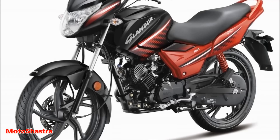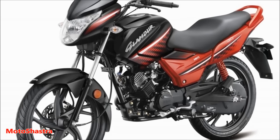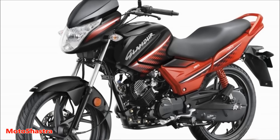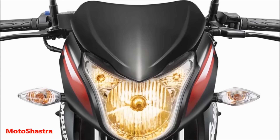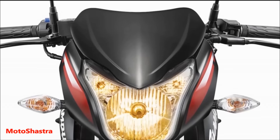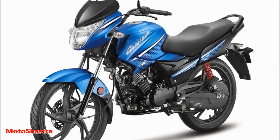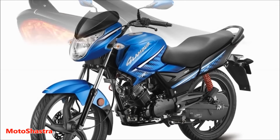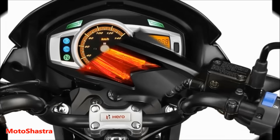Hero MotoCorp has officially unveiled the 2017 Glamour 125 in Argentina. The new design of the bike looks more edgy and sharper. The fuel tank is muscular, the front headlight is lifted and comes with AHO automatic headlight, and the slanty tail light seems more stretched and stylish. The tail light is provided with LED lights.